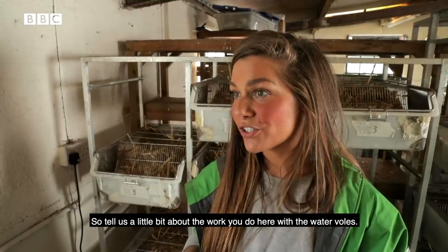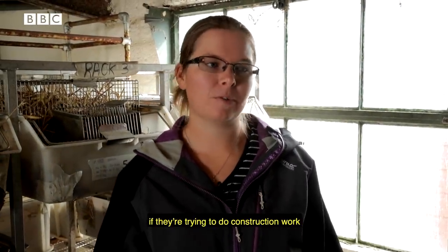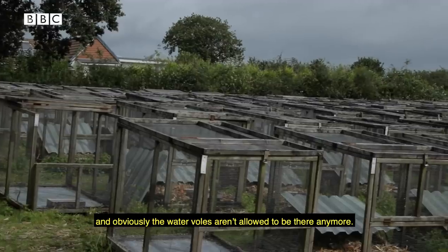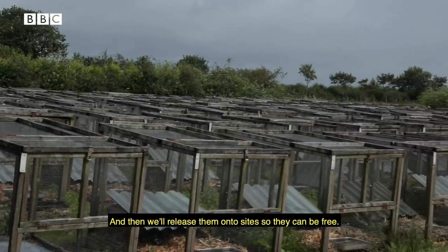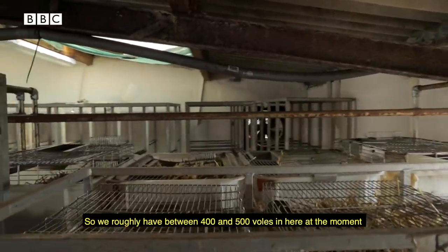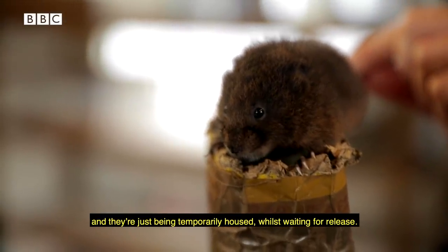So tell us a little bit about the work you do here with the water voles. So we breed the water voles. We'll go onto different sites and we'll trap them if they're trying to do construction work, and obviously the water voles aren't allowed to be there anymore. Then we bring them back to site here, breed them, and release them onto sites so they can be free. We roughly have between 400 and 500 voles in here at the moment, temporarily housed whilst we're waiting for release.